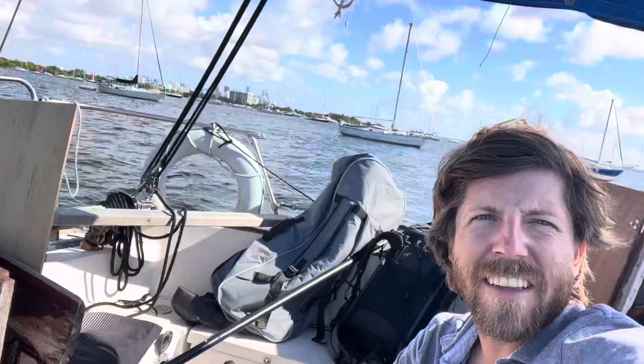So here I am in Dinner Key. I'm not a huge fan of this anchorage — the boats are pretty close together. And I have to leave the boat now. I'm heading to Norway to visit Annelien, so I've got my stuff packed up for two weeks. I'm going to leave the boat here. Hopefully it doesn't float away.